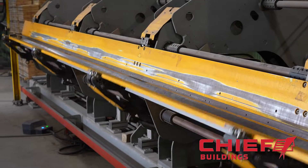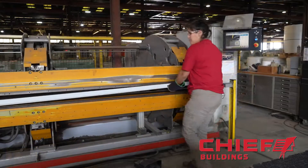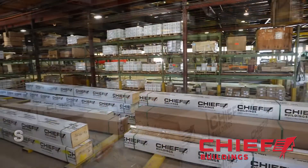Trim pieces are formed using our sophisticated double-folder trim brake and pre-painted flat stock. They are then securely packaged for transport in these specially designed heavy boxes.